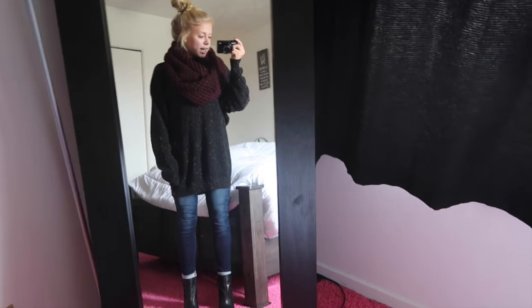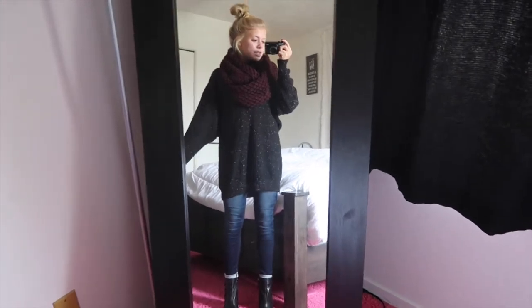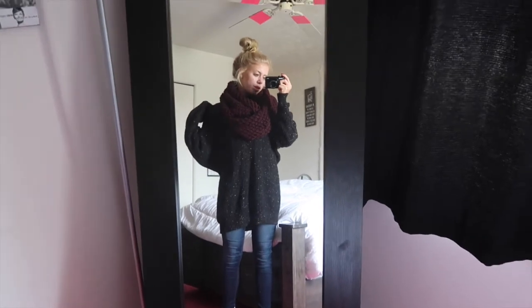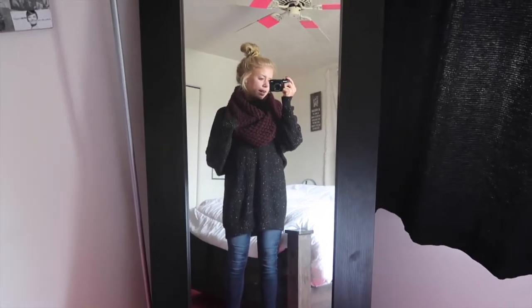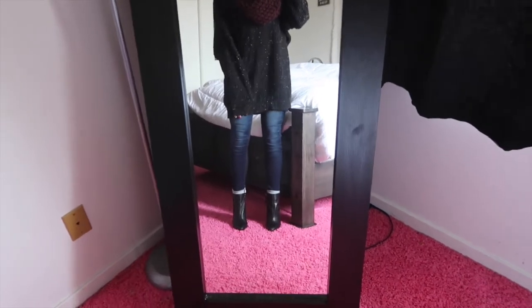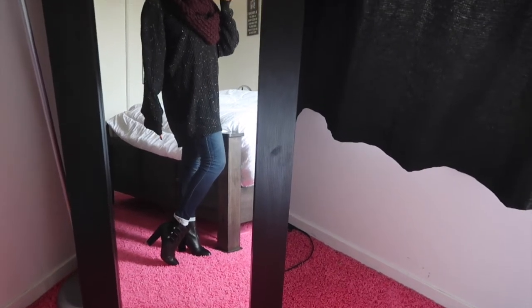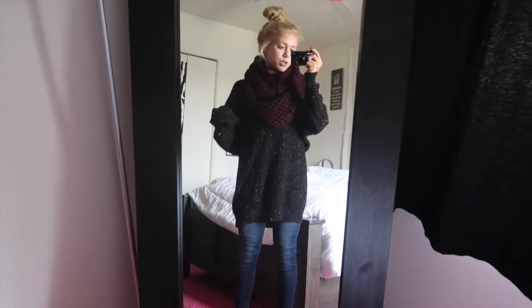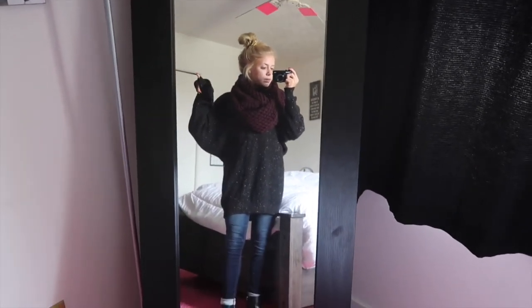Hey guys, this is day seven's look. I know I look like a bum but this is what I'm wearing. I have this super oversized sweater I got at a thrift store — maybe Goodwill or Salvation Army, probably like a dollar. A super big chunky scarf I think from American Eagle, jeans from American Eagle like pretty much every single day, and the same black boots I borrowed from my mom. I'll put the boot info in the description.